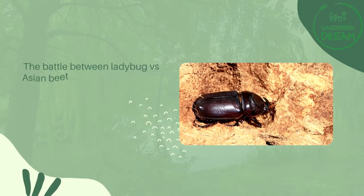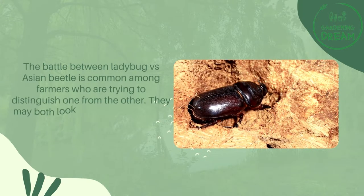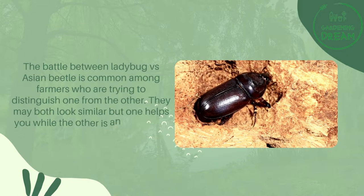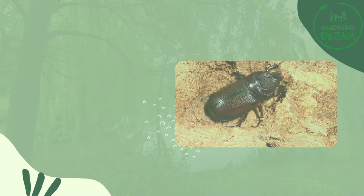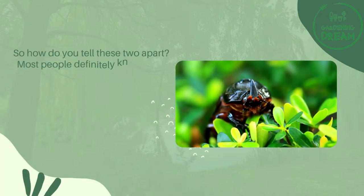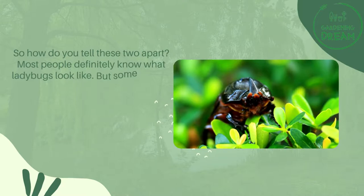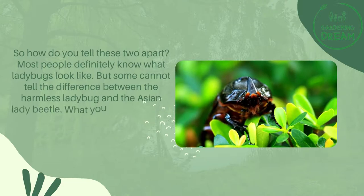The battle between ladybug versus Asian beetle is common among farmers who are trying to distinguish one from the other. They may both look similar, but one helps you while the other is an unwanted insect. Most people definitely know what ladybugs look like, but some cannot tell the difference between the harmless ladybug and the Asian lady beetle.